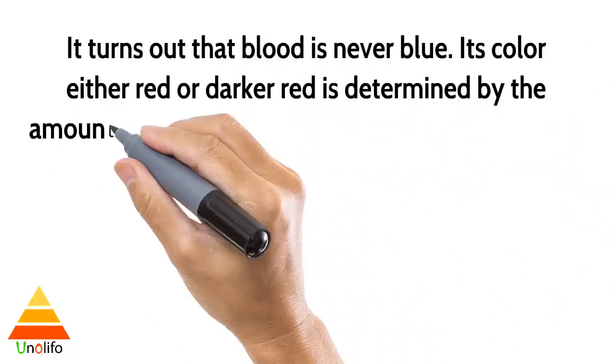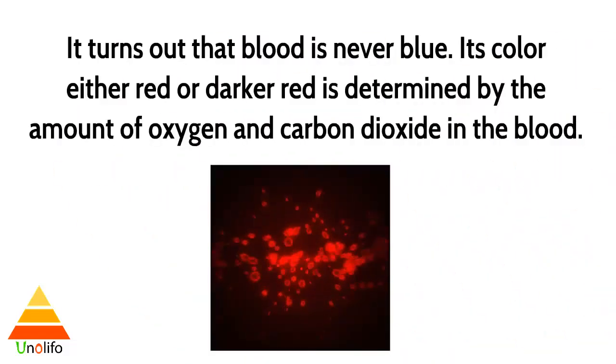It turns out that blood is never blue. Its color — either red or darker red — is determined by the amount of oxygen and carbon dioxide in the blood.